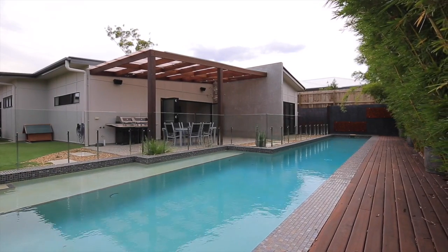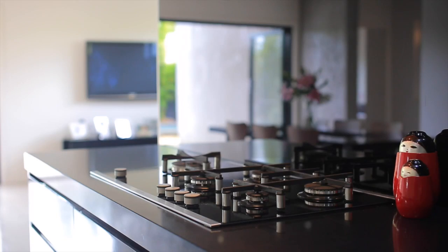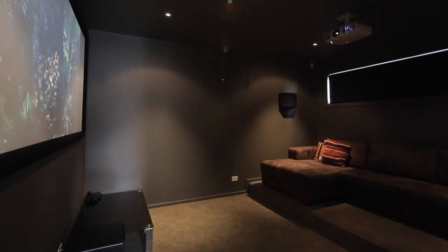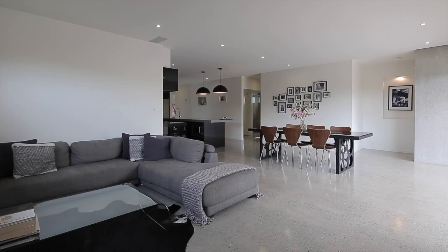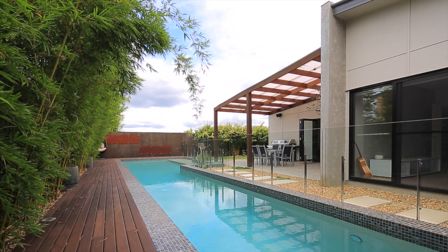There's been no expense spared with the superior finishes of this architecturally designed home, that features an exquisite chef's kitchen, 15-metre lap pool, home cinema, modern polished concrete floors and Italian tiling throughout the bathrooms. Executive living while enjoying a simplistic lifestyle.